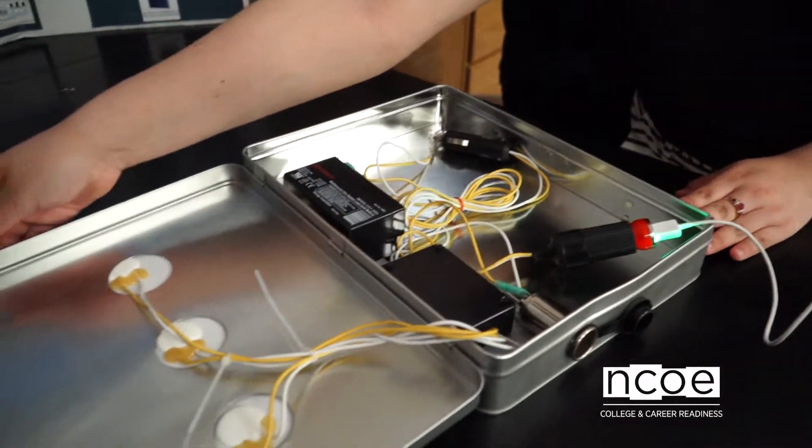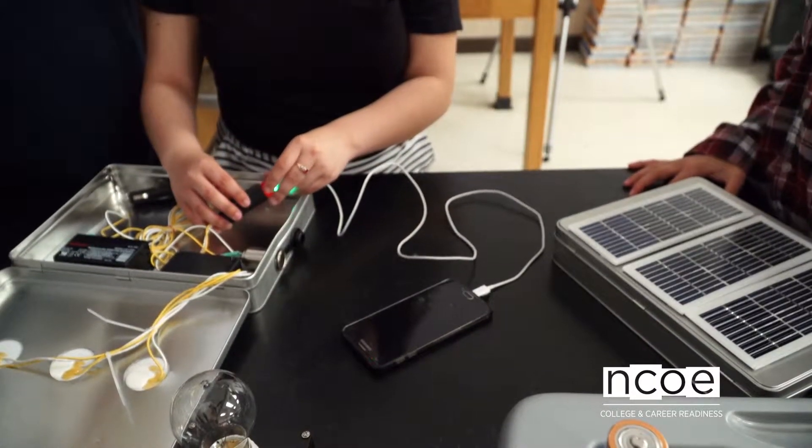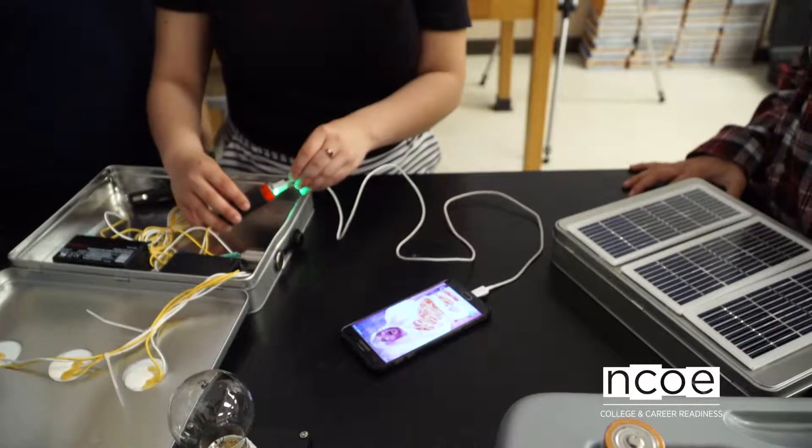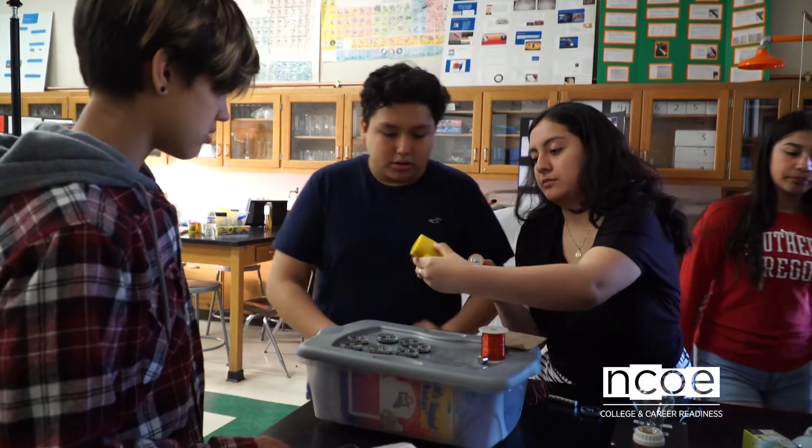I wanted to become an engineer at first, so I thought maybe I should take these two science classes to help improve my understanding of science. For me, I really like hands-on things that you can build and say that I built that, and it works and does what you want it to do.